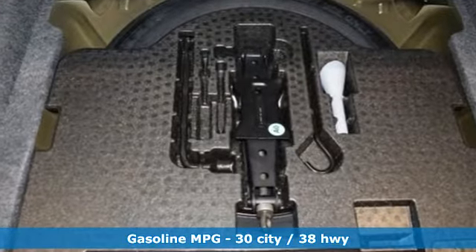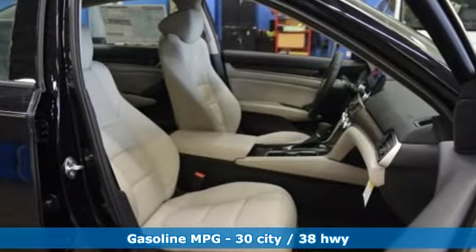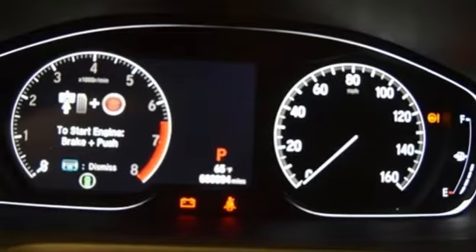And it comes with all the amenities you need: Bluetooth wireless audio streaming, power heated mirrors, front heated leather bucket seats, smart vent seat mounted airbag, doors and push-button start proximity key.